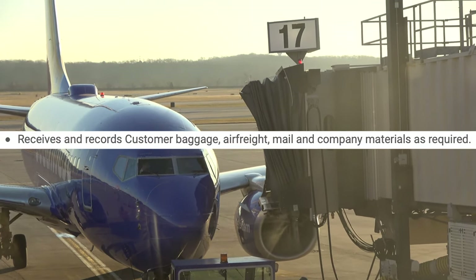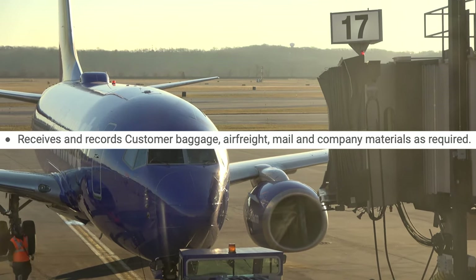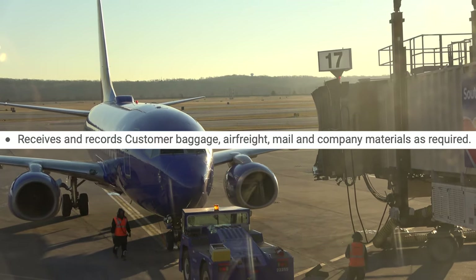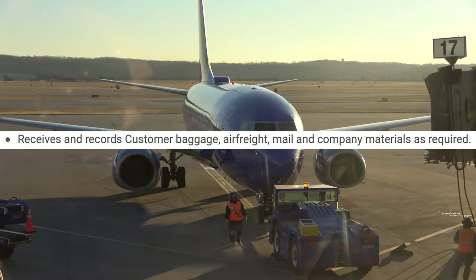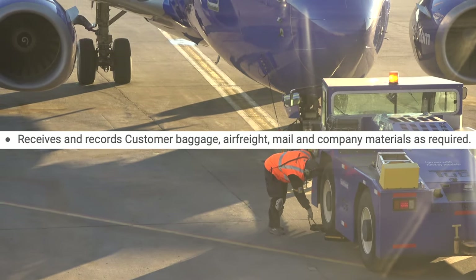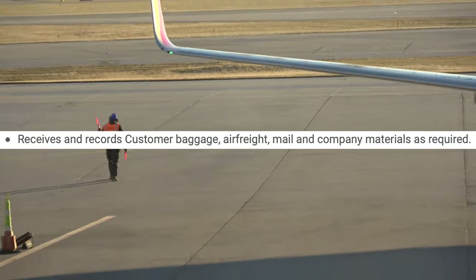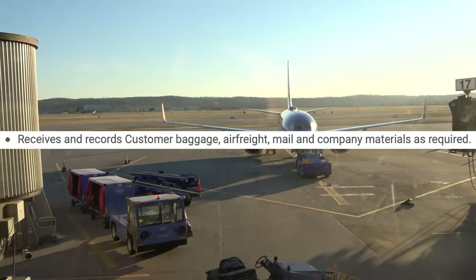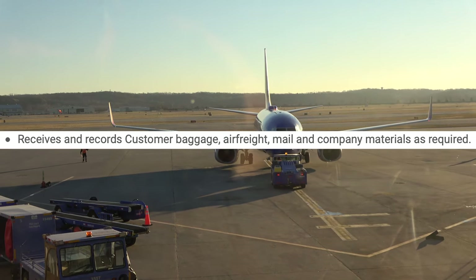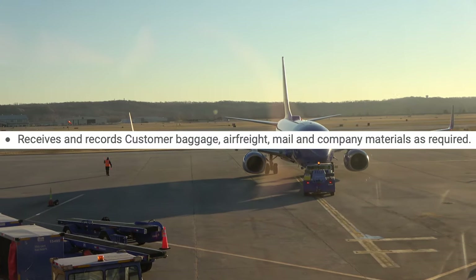Next, it says receive and record customer baggage, air freight, mail, and company materials. This is not something you'll do super often — that's usually for the AIC or ALA, which requires extra training. If you're just getting hired you won't do this for the first few months. I'm currently taking AIC training, and even as a regular loader, the AIC might ask you how many bags you have in a bin, so you do have to keep count.